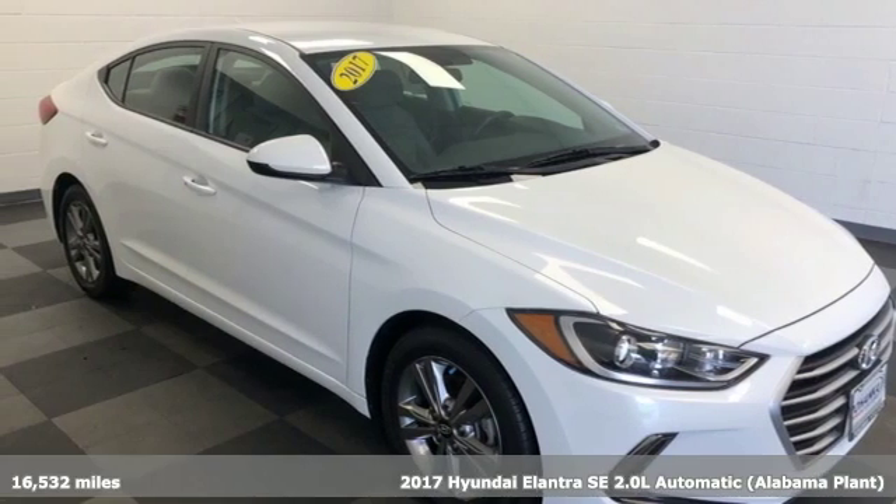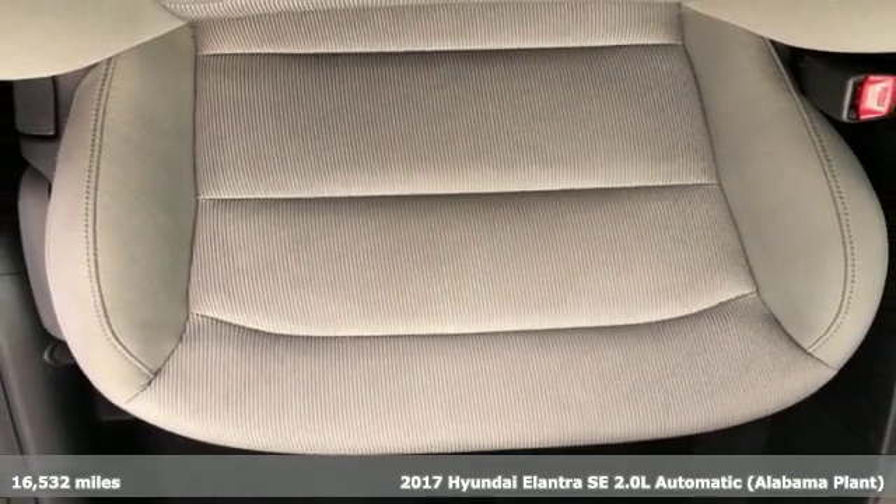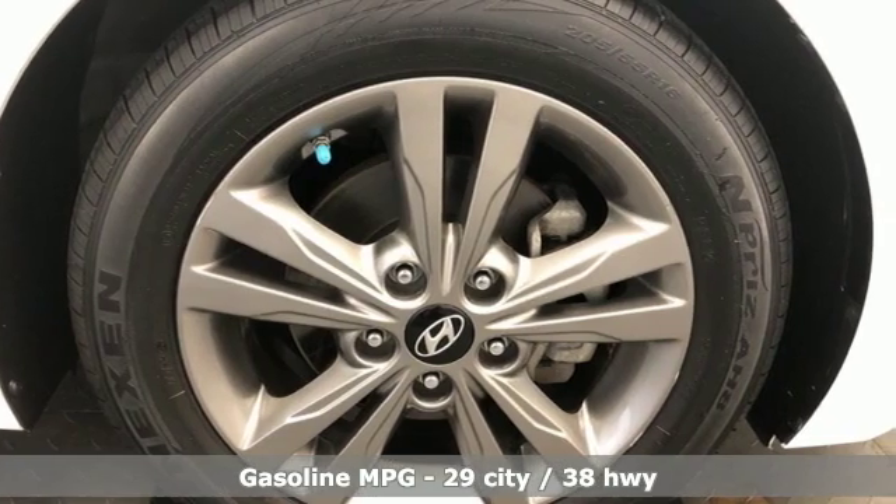Here's a 2017 Hyundai Elantra. Getting from A to B safely is your reasonable requirement. This Elantra allows you to aim higher with more comfort, more style and more of what you deserve.